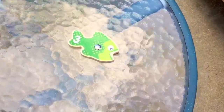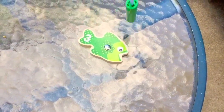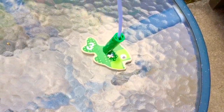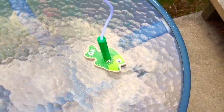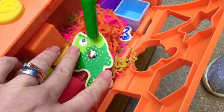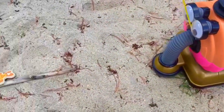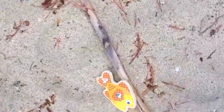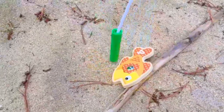Nunu found fish number three on the glass table. It's green with polka dots. Nunu's searching on the sandy beach. There's fish number four. It's orange with polka dots.